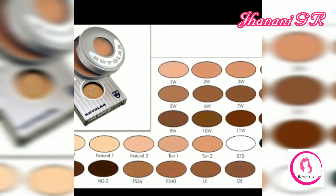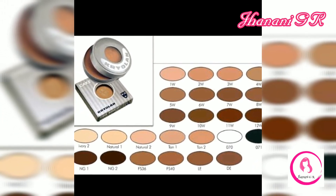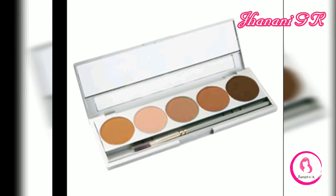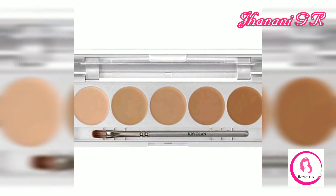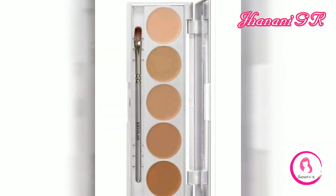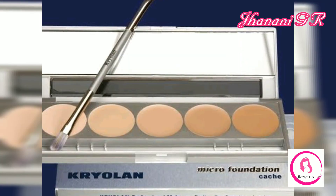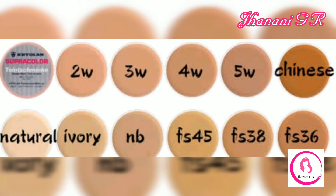Number three: Cake Makeup. This product is very versatile as it can be used both wet and dry. Used dry, it works as a powder foundation for everyday use providing medium coverage. For special occasions, it can be used wet to provide full coverage when applied with a damp sponge. It is suitable for people with combination to oily skin as it sets to a very matte finish.